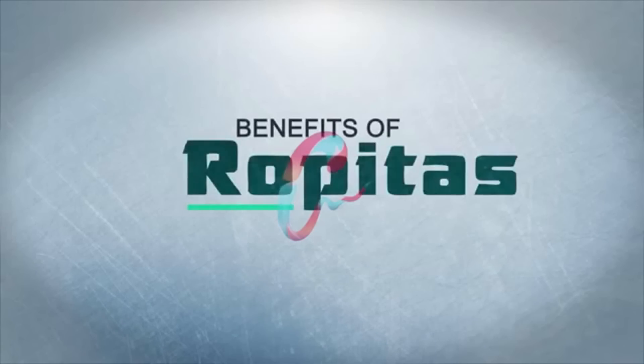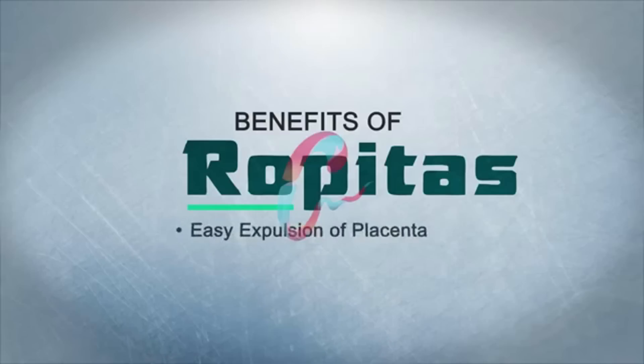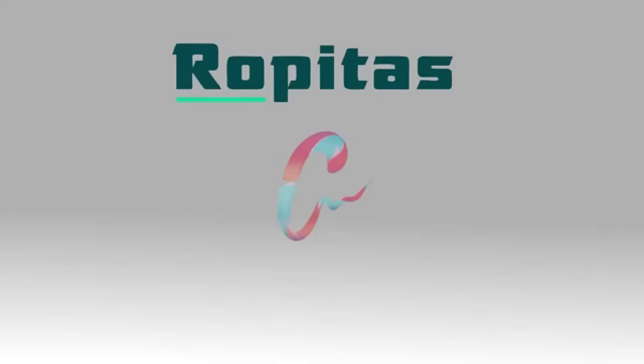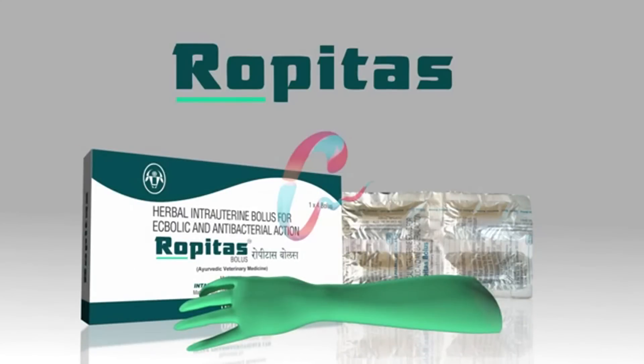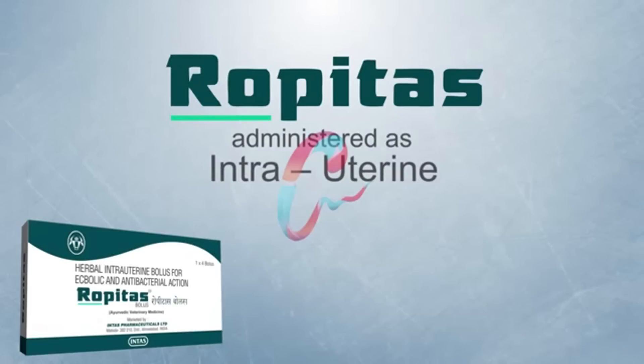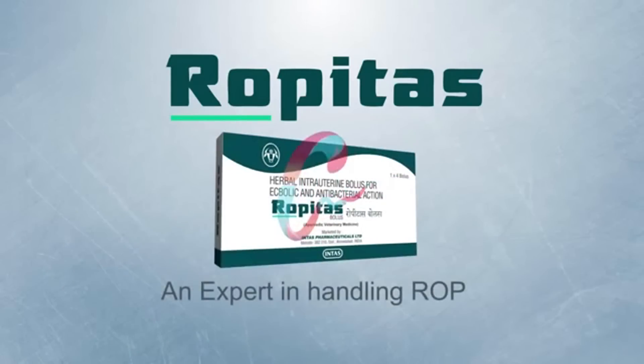Benefits of Ropitas in the treatment of ROP: Ropitas helps in easy expulsion of placenta without much manual intervention, offers a comprehensive solution, and Ropitas alone is sufficient. Ropitas is available in a strip of four boluses with full-length hand gloves, and should be administered as intra-uterine. Ropitas is an expert in the management of ROP.